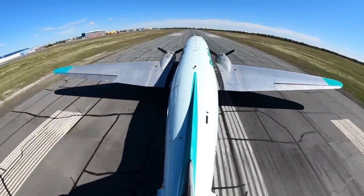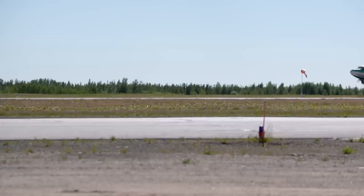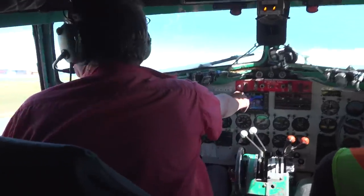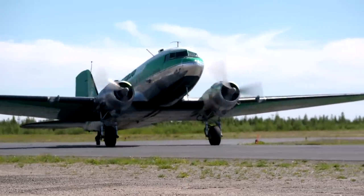Many people ask why the DC-3 lasts as long as it has — because it was meant to be. It was one of those happenings. It was built so strong and so well, so well engineered and designed, that yeah — it'll last forever.